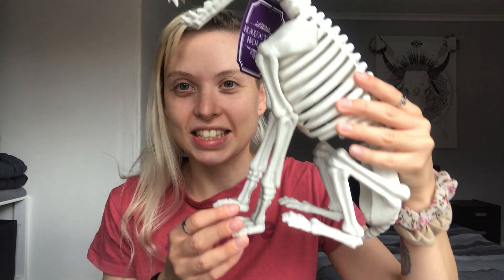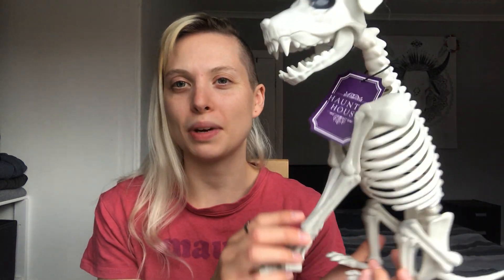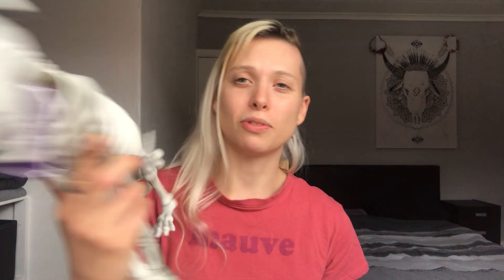Next up is so random — a skeleton dog for £2.49 from Home Bargains. Raven is obsessed with dogs and Paw Patrol, so we picked it up. There was also a little cage with a skeleton bird inside, also £2.49, and she literally carried it around the shop saying 'so cute, so cute.' I don't have it with me right now — I think she's got it downstairs. Both are from Home Bargains for £2.49 each.